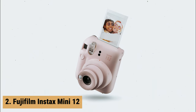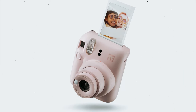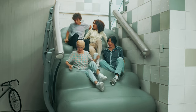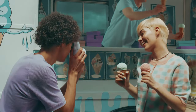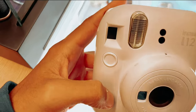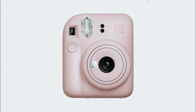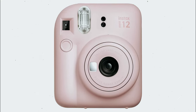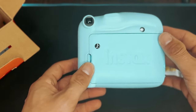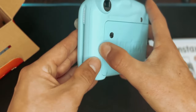At number 2 on our list is the Fujifilm Instax Mini 12. The Fujifilm Instax Mini 12 is a delightful addition to any photography enthusiast's gear. Sporting a compact and charming design, this instant camera is not only easy on the eyes, but also offers a user-friendly experience. One standout feature of the Instax Mini 12 is its twist lens operation, which allows for turning the camera on and off with a simple twist.